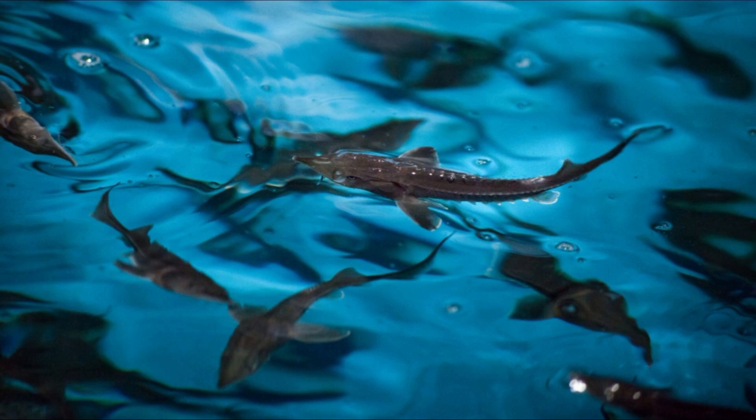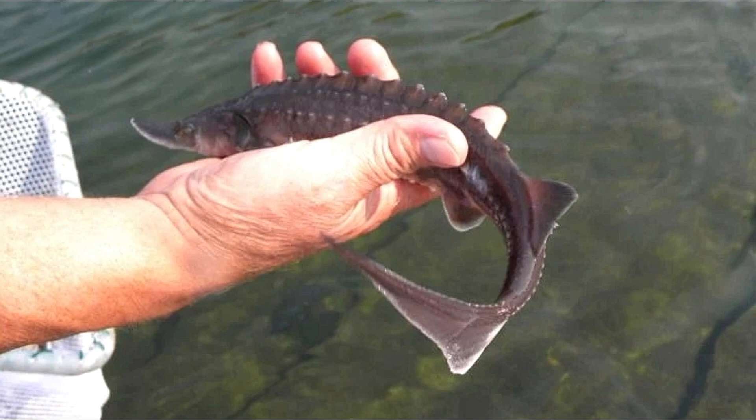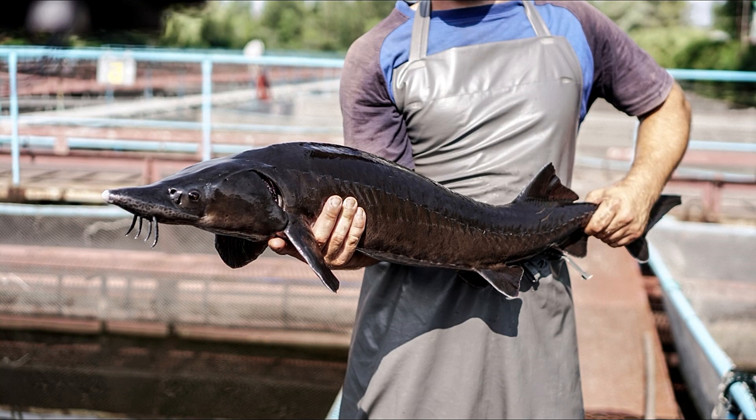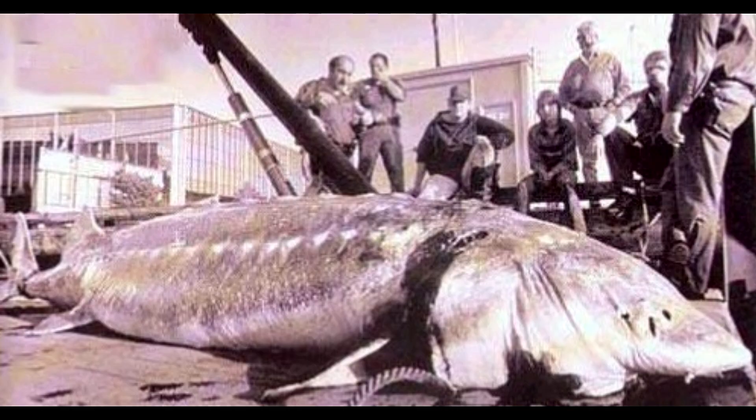The young grow rapidly until they reach adulthood, at which point growth pauses for a number of years. Specimens of various species of sturgeons regularly measure 2 to 3 meters or 7 to 10 feet in length, and they can reach huge sizes. Although they have been spotted, individuals up to 8 meters or 26.2 feet long are extremely unusual.